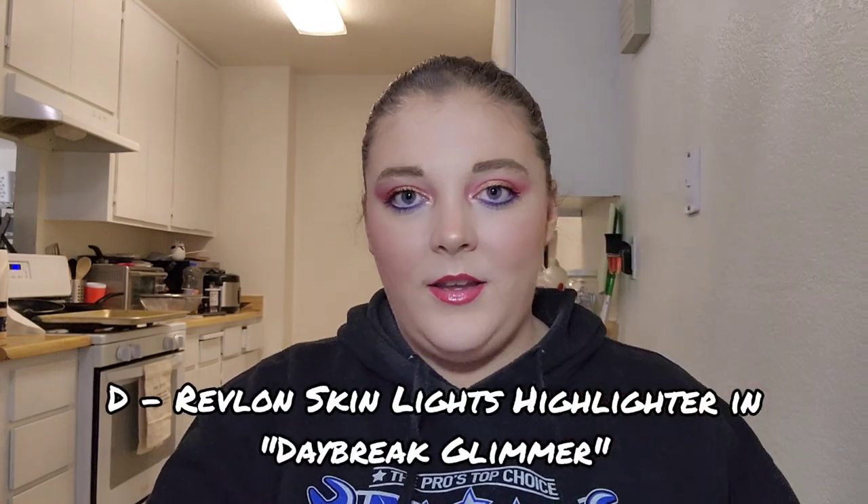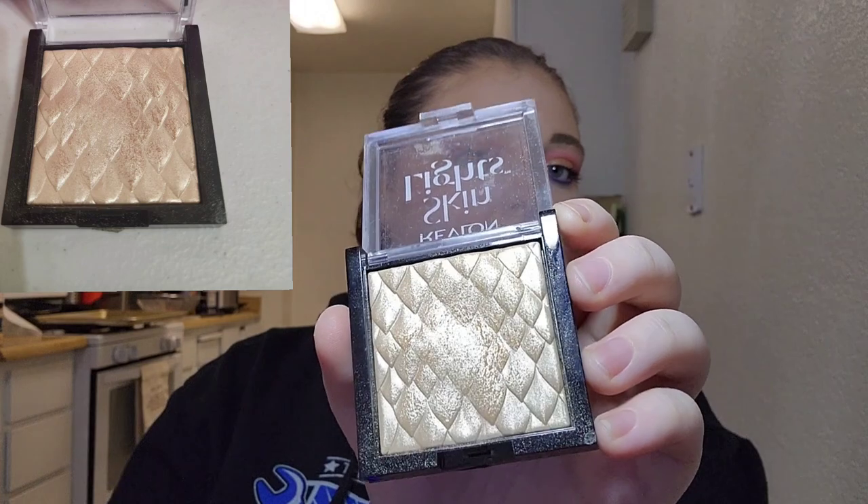For letter D I have my Revlon Skin Lights highlighter in Daybreak Glimmer. I've used this seven times this month and there's some disturbance in the pan near the center — the pattern is starting to wear off. I really like this highlighter. It's very bright and shiny and has been pairing well with my Pandora palette, either as a cheek highlight or as an inner corner highlight. Any progress is good progress.